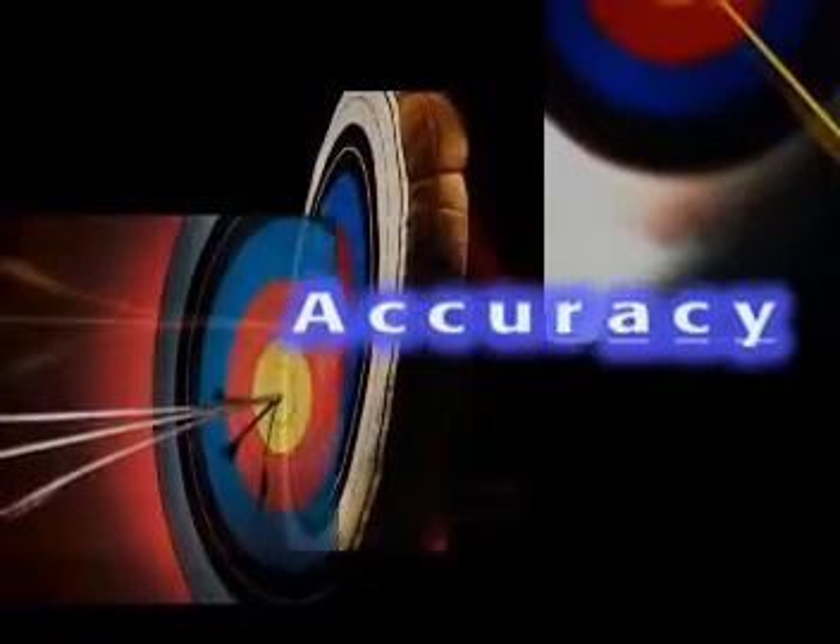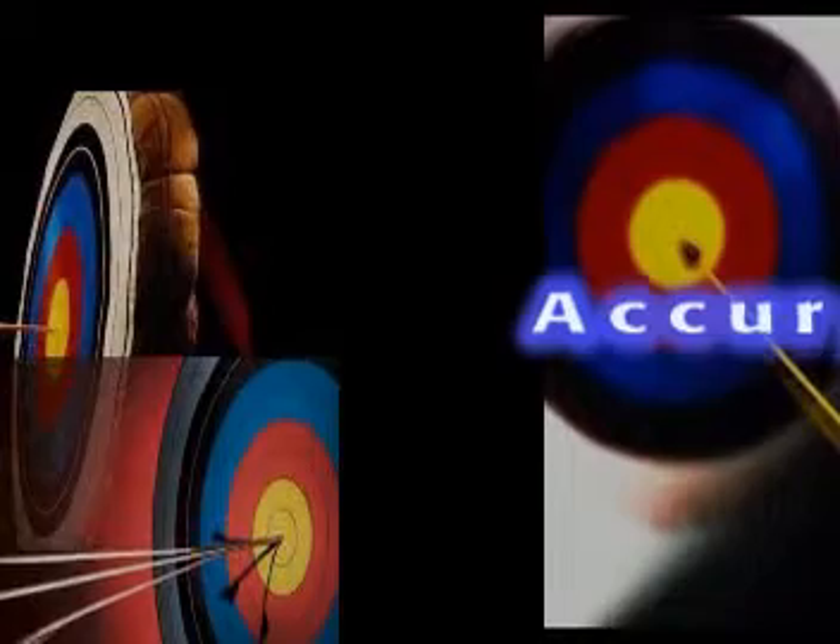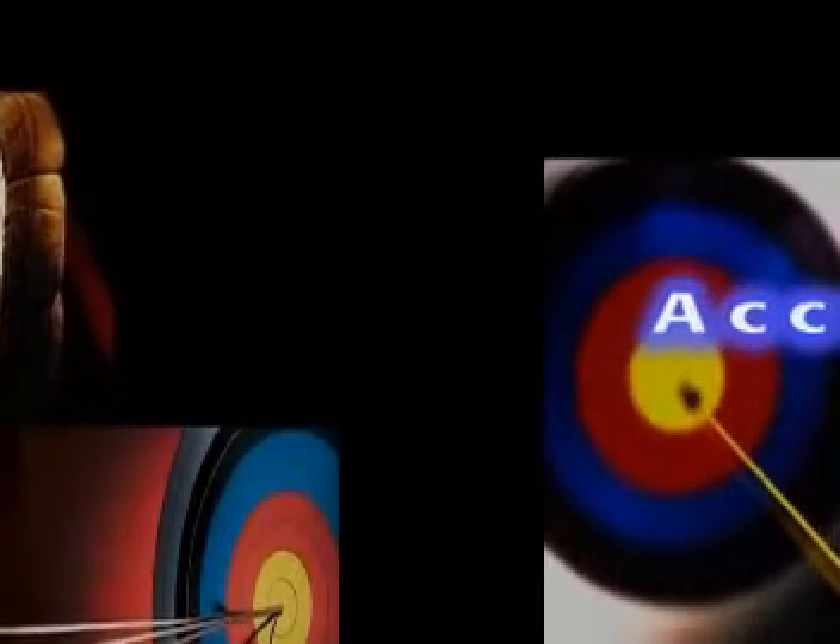But not just accuracy topped the priority list, but repeatable accuracy. So whether you or I performed the test, we would both reach the same results, every time, guaranteed.